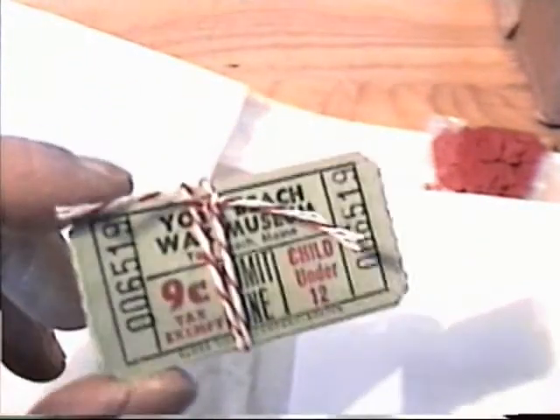They had lots of Christmas stuff — a whole Christmas section of vintage ephemera. They had these vintage Christmas stickers which I thought were cute; it says Merry Christmas on it. So I got a roll of those. And then they had these vintage wax museum tickets from Maine, and they were nine cents each. I like how they wrapped them up in baker's twine.